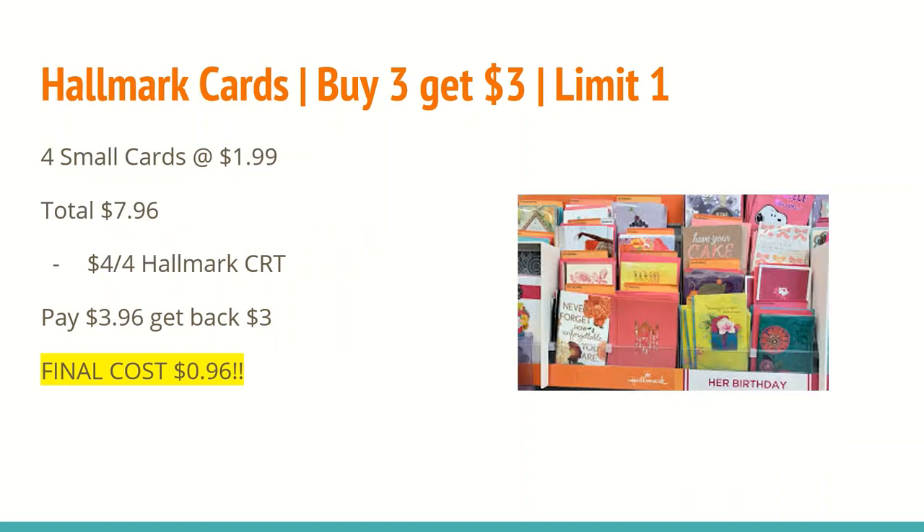The next deal is on Hallmark cards: buy three and get a $3 ExtraCare Buck, limit one. Last week there were cards for $1.50, but my store no longer carries those. There are Father's Day cards at $2 and small mini cards — check Sunday's video for a visual. If you buy four of those, that totals $7.96. With a $4 off any four Hallmark cards CRT, you'll pay $3.96 and get back a $3 ExtraCare Buck, making the cost just $0.96 for all four, or $0.24 each. If you get another Hallmark CRT next week and save the one printed at the red box this week, they should be able to stack.